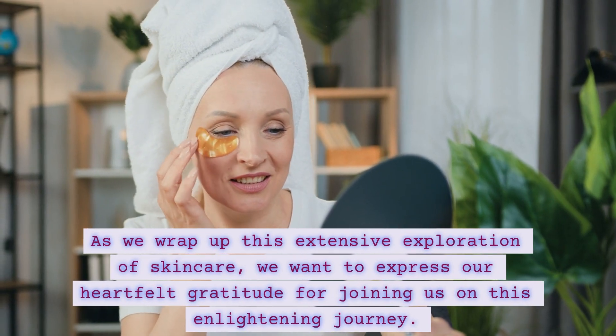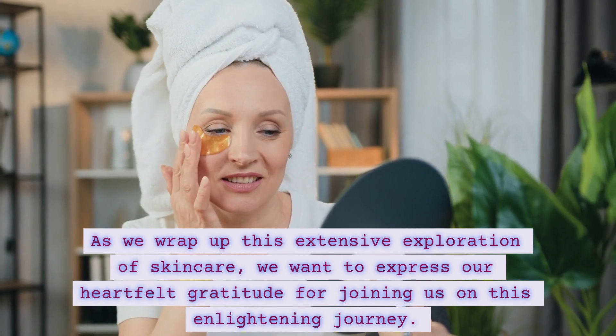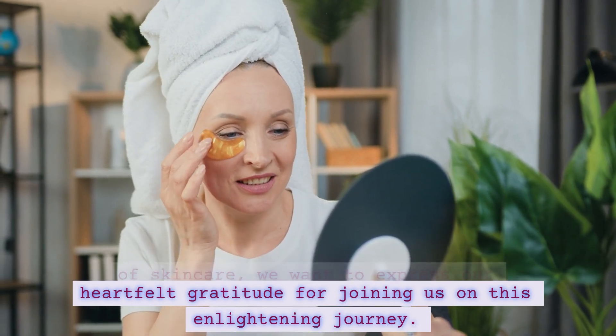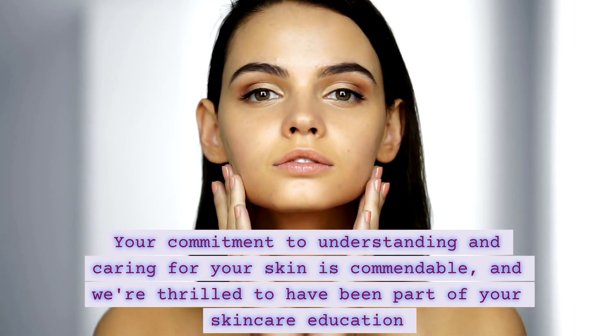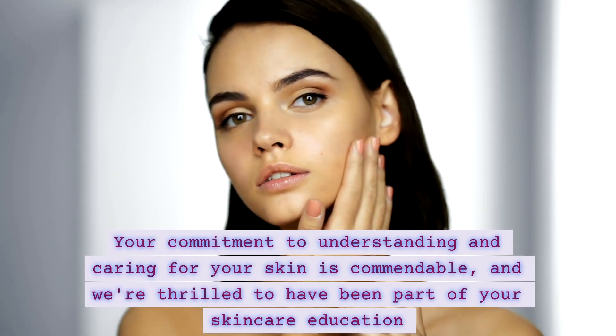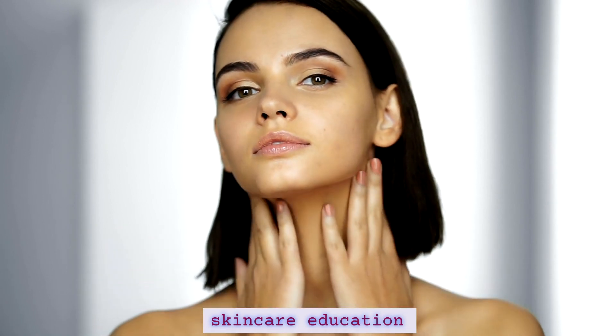As we wrap up this extensive exploration of skincare, we want to express our heartfelt gratitude for joining us on this enlightening journey. Your commitment to understanding and caring for your skin is commendable, and we're thrilled to have been a part of your skincare education.